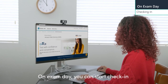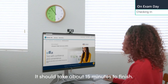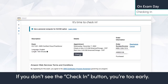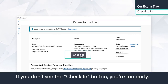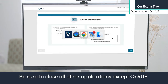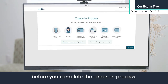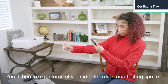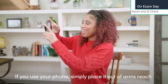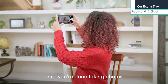On exam day, you can start check-in up to 30 minutes before your exam time. It should take about 15 minutes to finish. If you don't see the check-in button, you're too early. You'll be prompted to download the OnVUE application. Be sure to close all other applications except OnVUE before you complete the check-in process. You'll then take pictures of your identification and testing space — you can use your phone or webcam. If you use your phone, simply place it out of arm's reach once you're done taking photos.